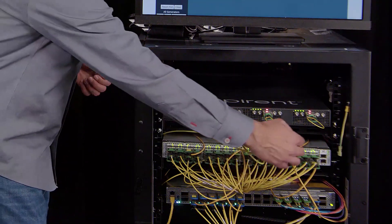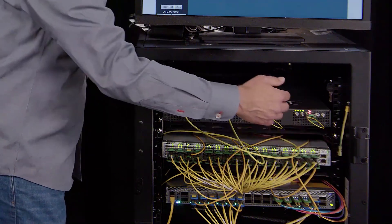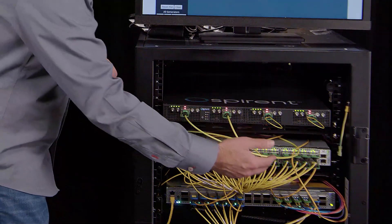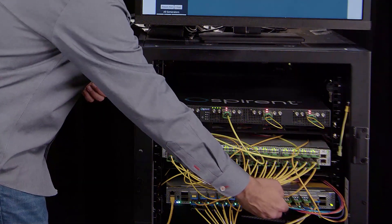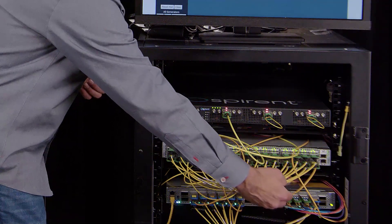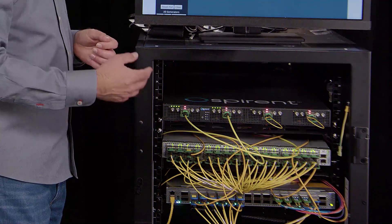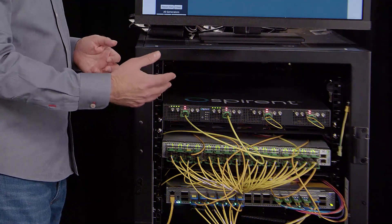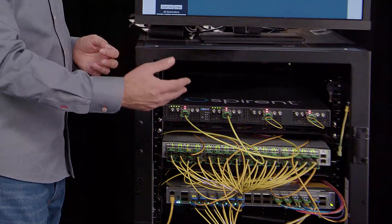So the traffic daisy-chains through, comes out on this last module, which is then broken out further into four 100 gigabit ethernet ports and connected to these four 100G FR1 modules that are in a 12.8T reference switch designed around a 12.8T barefoot switch ASIC.